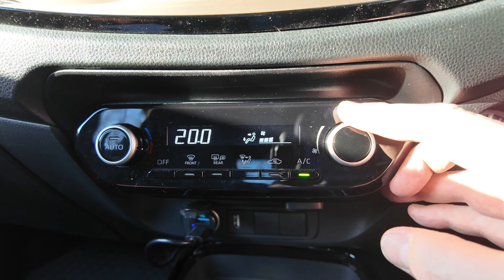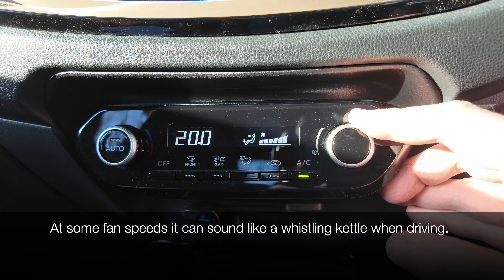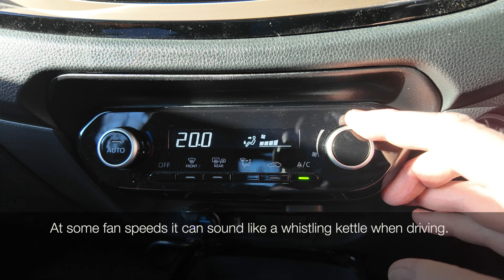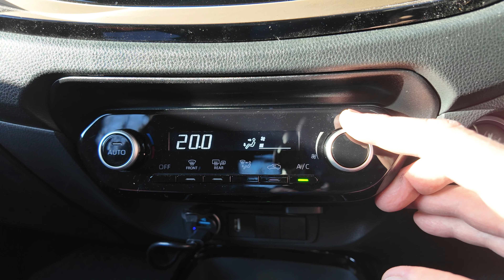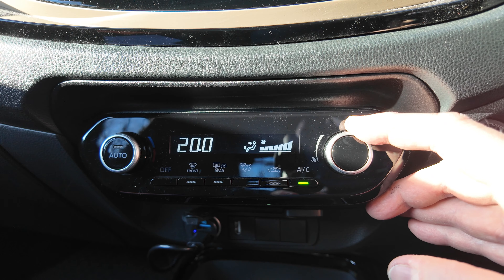I've put this one under a fault. I'm sure they don't all do this, but my fan whistles. Normally that would just be a leaf stuck in there, but I've checked and there's nothing in there — it's completely clear. It just likes to whistle at you.